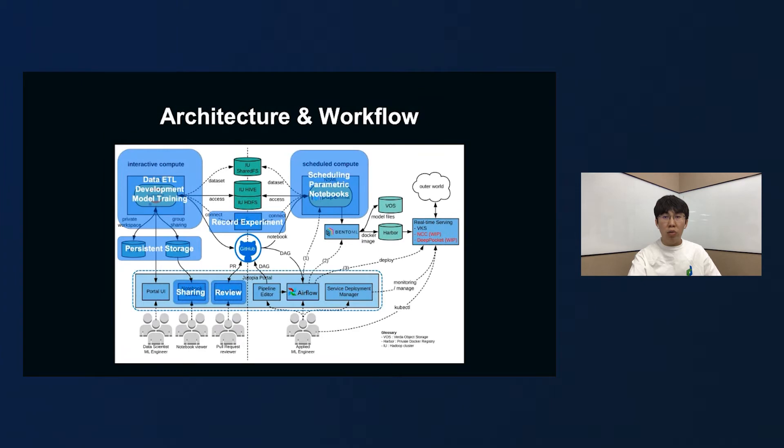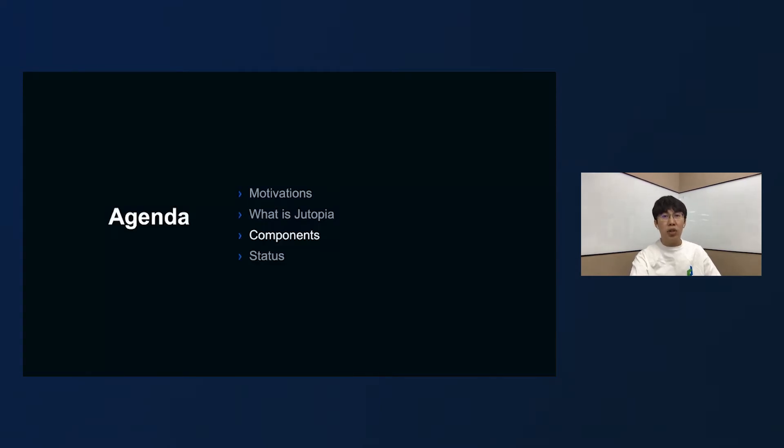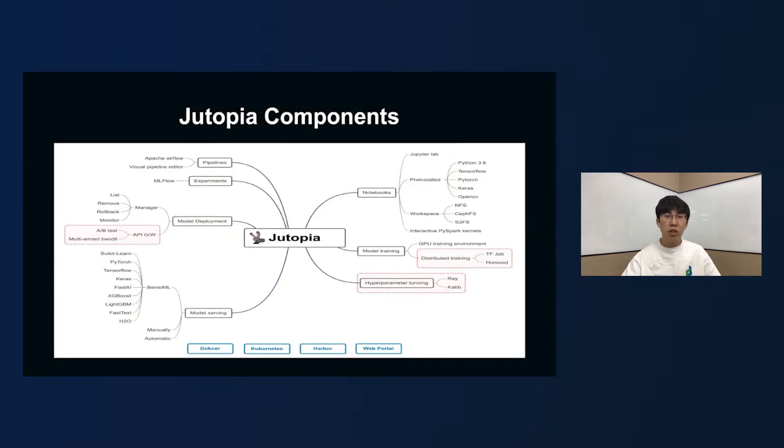Regardless of normal execution or scheduled execution, you can record experiment-related data at any time through the MLflow component. You can also share the notebook through the Jupyter Notebook Viewer component, or review notebooks developed by others through the ReviewNB component. We also provide Lflow components that quickly build pipelines without any coding. When you develop models, they can be deployed through the BentoML component. Finally, we provide the corresponding component to complete model serving, deploy the service to the Kubernetes cluster, and provide external access. We take the notebook as the core and provide convenient features at all stages of machine learning to accelerate the construction of machine learning pipelines.